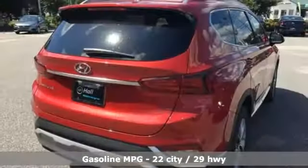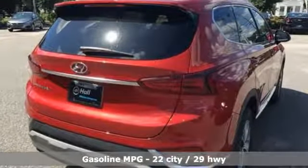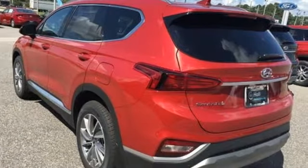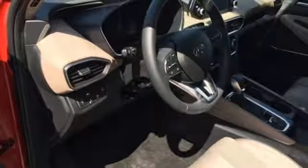It's well equipped with the features you need: streaming audio, power heated mirrors, dual zone climate control, rear parking sensors, and doors and push-button start proximity key.